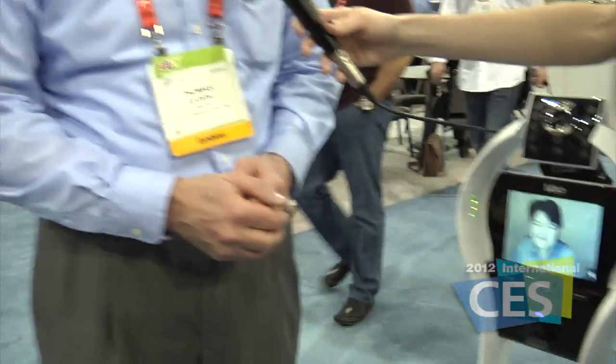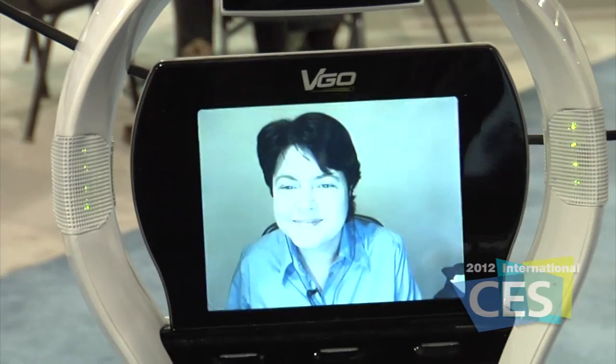Sure. This is our telepresence robot, and it's a robot that really just lets you be in two places at once. On the screen we have Alex, and she actually works with Freescale. She's in Ottawa, and she's now joined us here, visiting the booth through our robot.